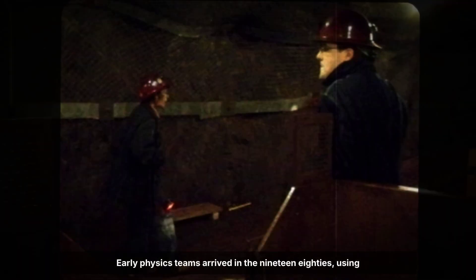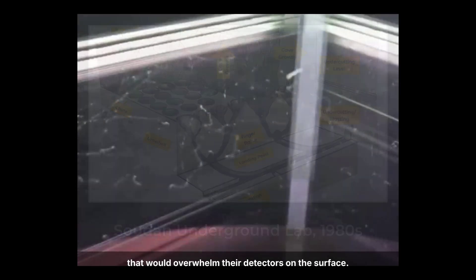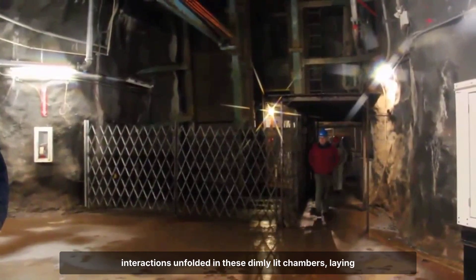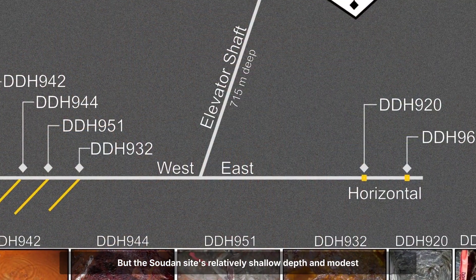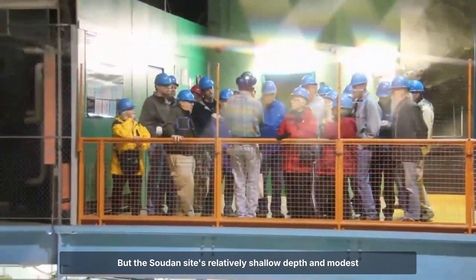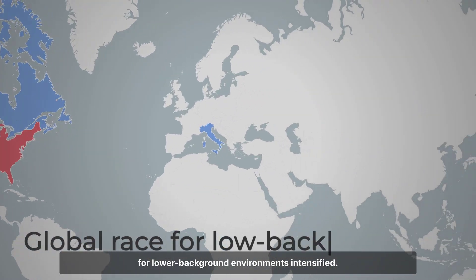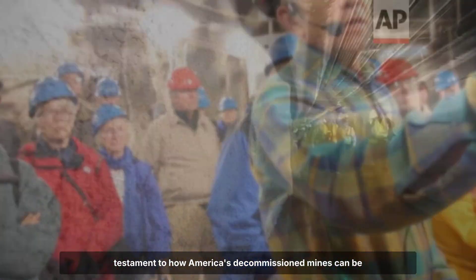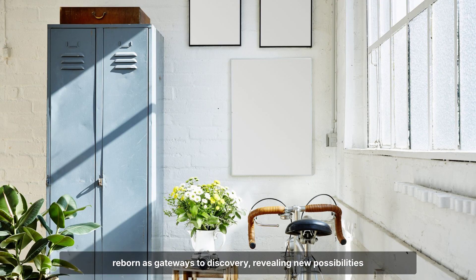Early physics teams arrived in the 1980s, using the thick shield of Earth overhead to escape cosmic rays that would overwhelm their detectors on the surface. Pioneering studies in neutrino physics and cosmic ray interactions unfolded in these dimly lit chambers, laying groundwork for deeper labs to follow. But the Soudan site's relatively shallow depth and modest scale limited its reach, especially as global competition for lower background environments intensified. Even so, the Soudan Underground Laboratory stands as a testament to how America's decommissioned mines can be reborn as gateways to discovery.